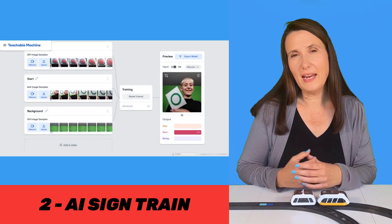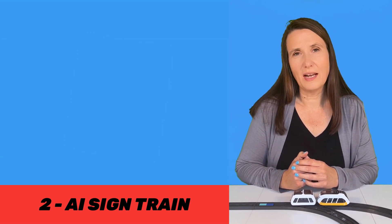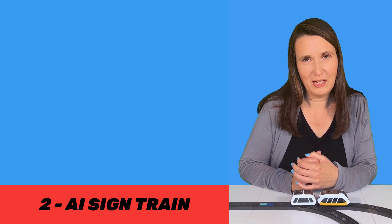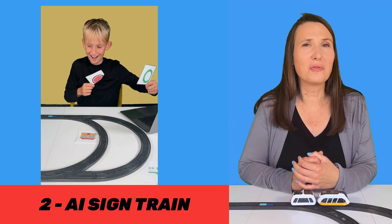For the AI Sign Train, students need to create and train a model to recognize these signs. Then they use that model in Intelino Scratch to program the train. And finally, they can use their signals to control the train.